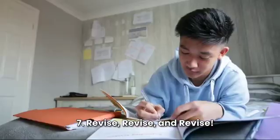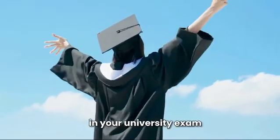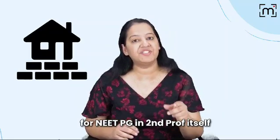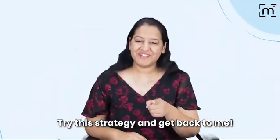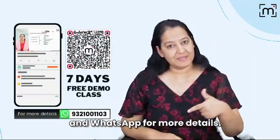Revise, revise and revise. Mark my words, by this strategy you will get distinction in your university exam and build a strong foundation in all three subjects for PG in Second Prof. Try this strategy and get back to me. Download the app for free demo and watch the app for more details.